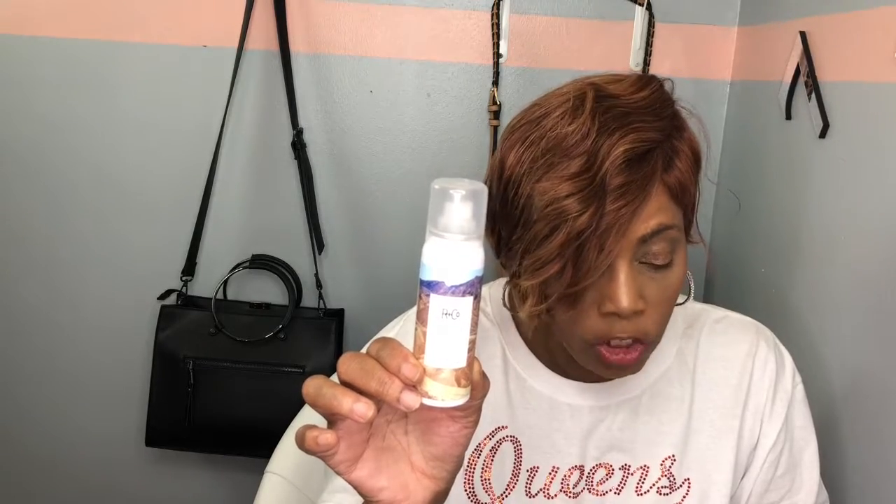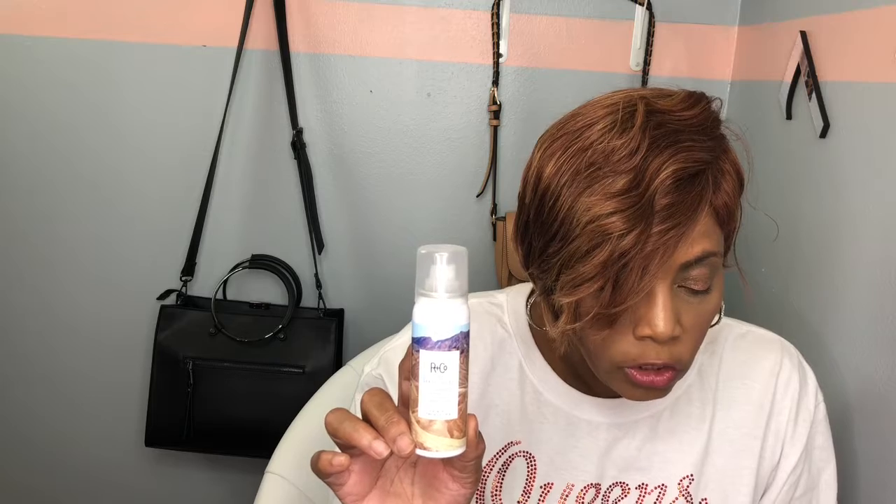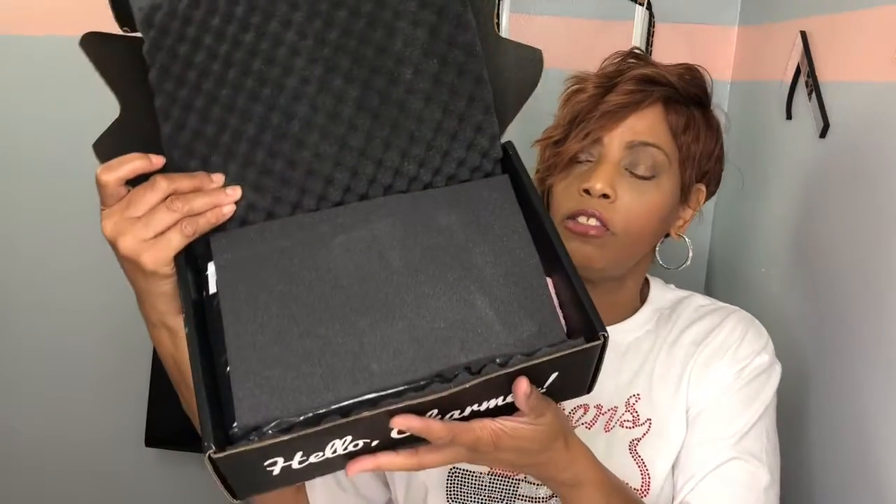Next in the box is Death Valley Dry Shampoo, which retails for $17. It adds instant volume and thickness to your hair on the go, is travel size, and contains vitamin E. I've never tried dry shampoo — if you have and know of a good one for 4C hair, comment in the section below. That was it for the top section of the box.